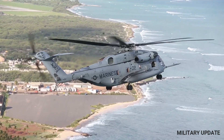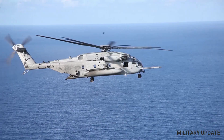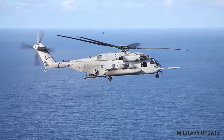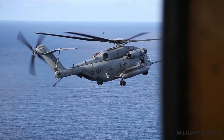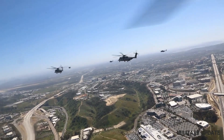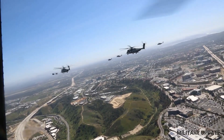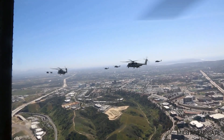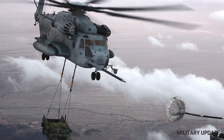The CH-53 helicopter, also known as the Sea Stallion, is a heavy lift transport helicopter that has been used by the United States military for decades. Developed by Sikorsky Aircraft, the CH-53 is the largest helicopter in the United States military inventory and is used for a variety of purposes, including troop transport, cargo transport, and search and rescue operations.